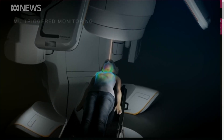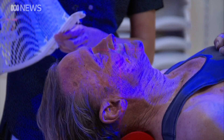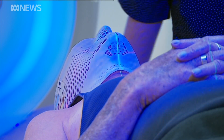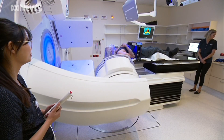The BrainLab ExactTrack Dynamic is a radiation therapy machine that targets cancer cells with sub-millimeter accuracy. That means a higher dose of radiation can be used to treat the cells without damaging surrounding tissue and vital organs. We're getting better cell kill and therefore a better chance of tumour control, improving chances of cure while minimising long-term side effects.